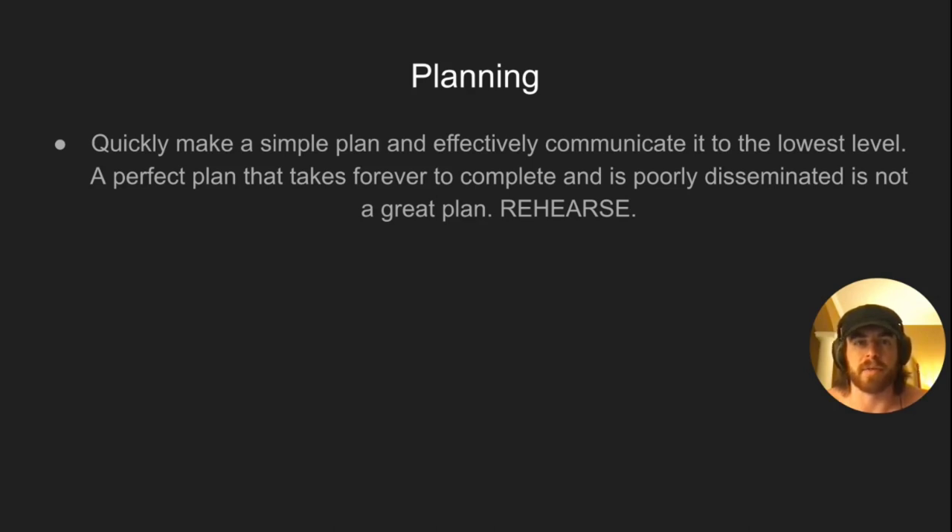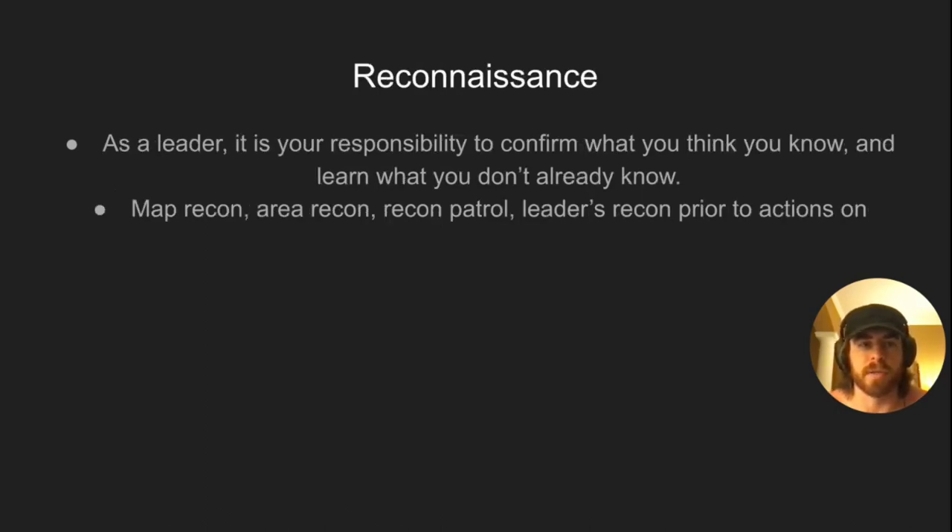Special teams such as ladder teams, aid and litter teams, EPW teams, and demolition teams are briefed on exactly when and how they need to be utilized in the mission. Reconnaissance: as a leader it's your responsibility to confirm what you think you know and learn what you don't. Methods include map recon, area recon, recon patrol, and leaders recon prior to actions on — we'll talk more about leaders recon later in this series.